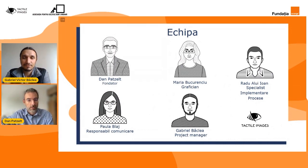Acest proiect și-a propus să ofere o alternativă profesorilor și părinților de a crea cât mai multe grafice în relief, de a face planșe tactile, imagini tactile care să fie accesibile financiar, astfel încât educația spațială a copiilor să poată fi cât mai diversificată. Mulțumim, Dan. Maria?